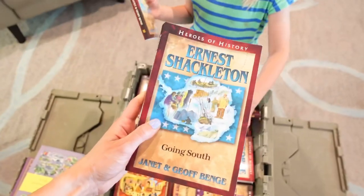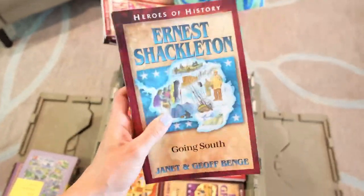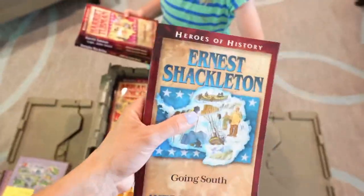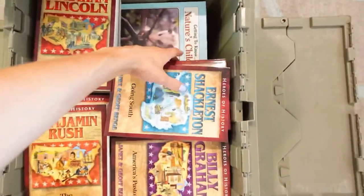We have the Heroes of History. If you are not familiar with these books, I highly, highly recommend them — they are amazing, amazing books. I'm excited to dive into some of these when we do our read-alouds this summer.